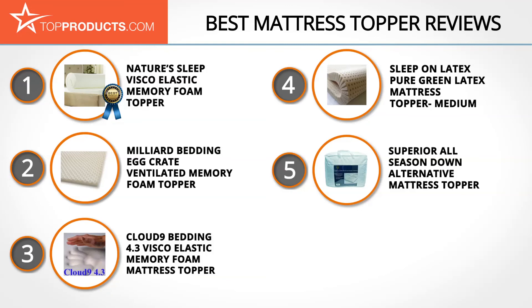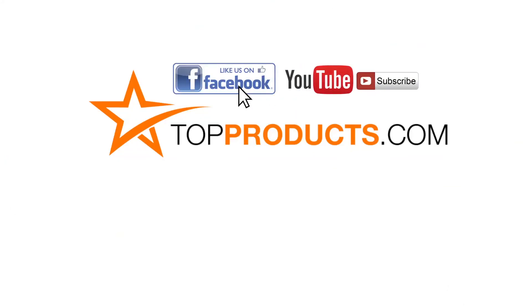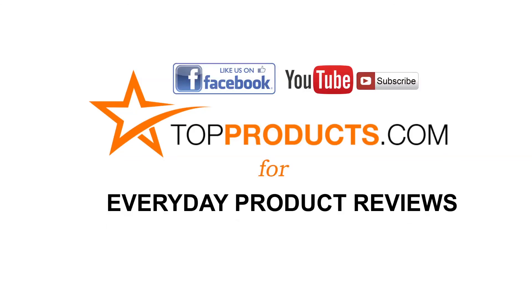These are our top five mattress toppers — we hope you enjoyed our review. Click now to subscribe to our YouTube channel and like this video. Don't forget to like our Facebook page and visit us at topproducts.com for more everyday product reviews.